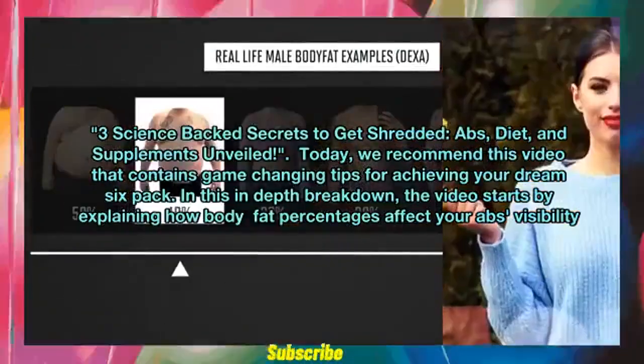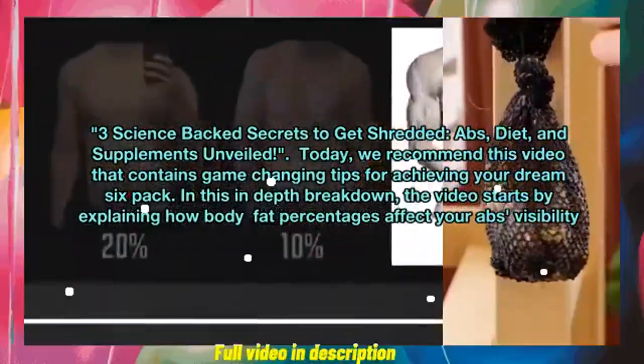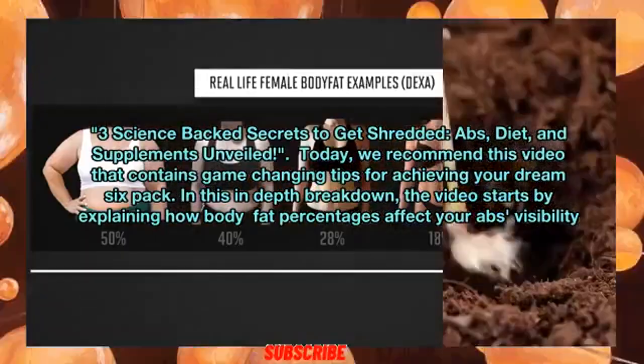Three science-backed secrets to get shredded — abs, diet, and supplements — unveiled. Today, we recommend this video that contains game-changing tips for achieving your dream six-pack.